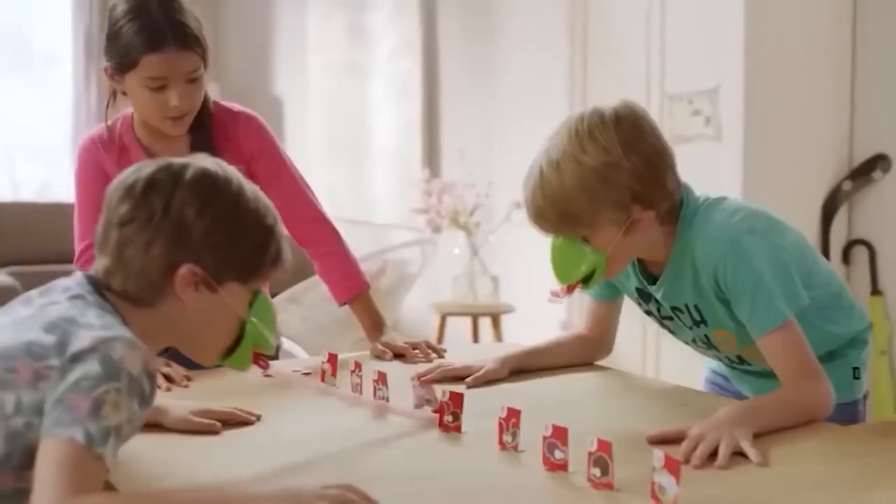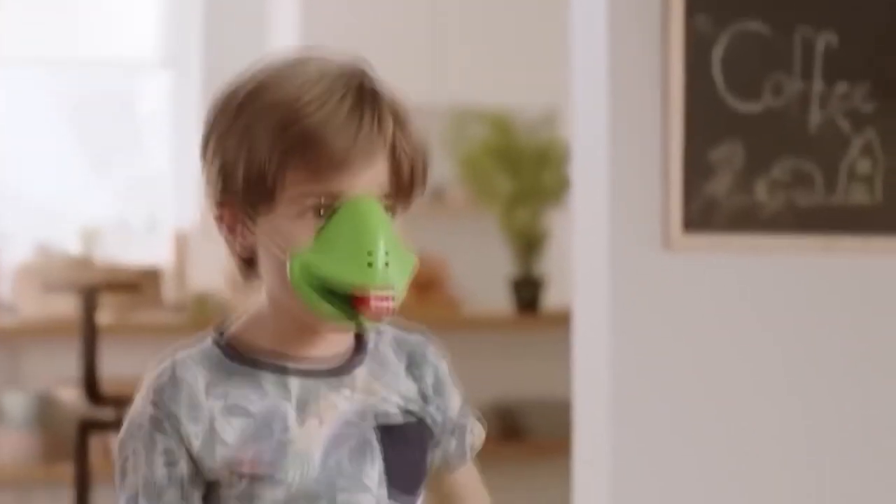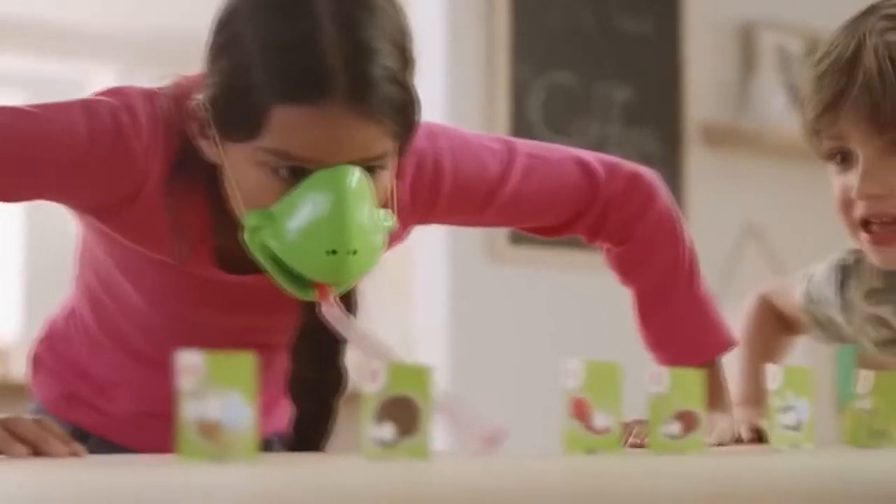Even though we live in the internet age, cardboard games are still fun. Here's a new one you didn't know you needed. It differs from the rest with its main feature — you have to make a move in a chameleon mask using the retractable long tongue, just like a real reptile. The game is suitable for two or more people, with the rules in more detail in the instructions provided.